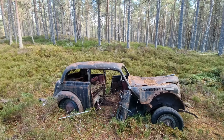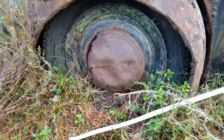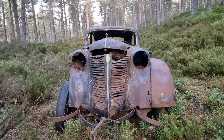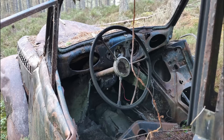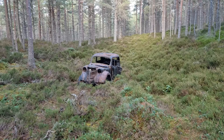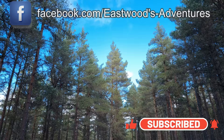I won't be giving away the location, and no one gave me the location either. It would be a shame to have too many people trampling around it. About as much tread as is on my head. Thanks for watching, and head to the Facebook page for some more photographs.